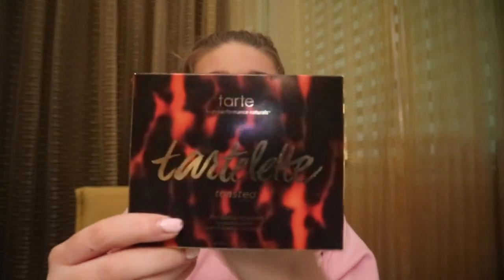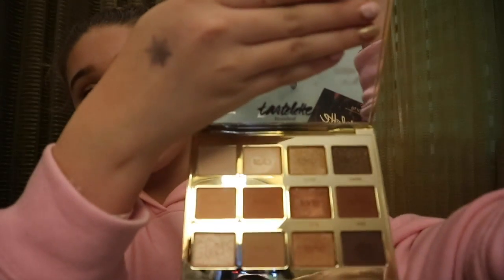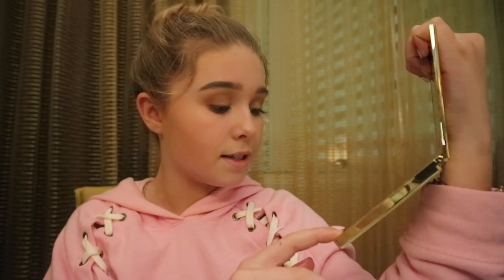Next, this is the Tarte Tartlet Toasted palette. I used it today on my eyes. Here's what it looks like inside — the colors are so pretty. My favorite shades are Cashmere, Warmth, Cozy, Fireside, Latte, and Sunrise — those are my top six or seven in the palette. I love this so much. Me and my sister actually both picked this up, but she returned hers, so I got one for myself.